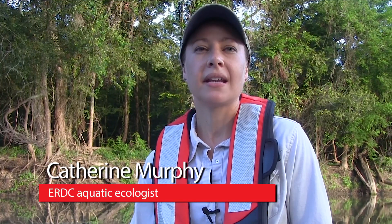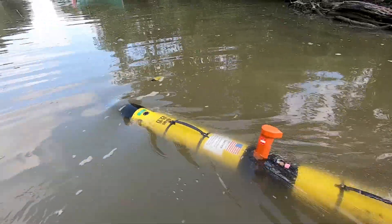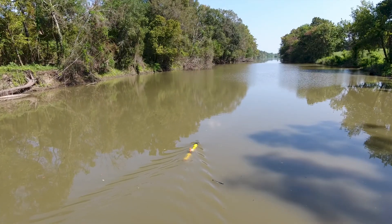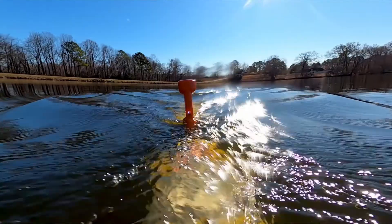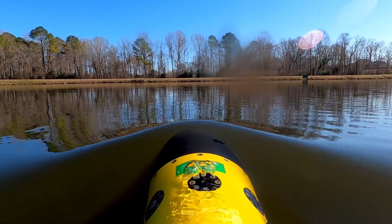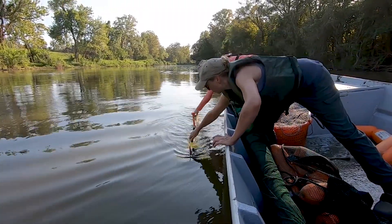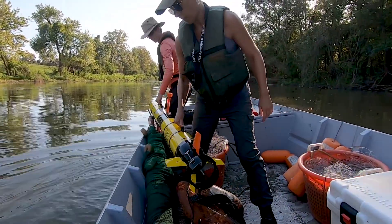The difference today is that we have much better technology to help us collect these data. We can now let an autonomous underwater vehicle collect the water quality data throughout the entire borrow pit, whereas before we would have to take transects or profiles to quantify the water quality parameters within these pits. That is enabling us to much more precisely and comprehensively map the value of these aquatic areas for fishes, macroinvertebrates, and other organisms.